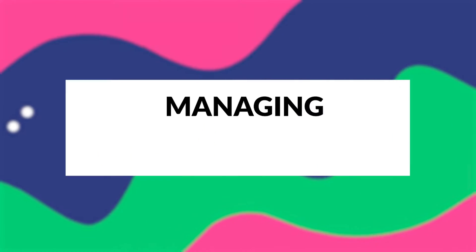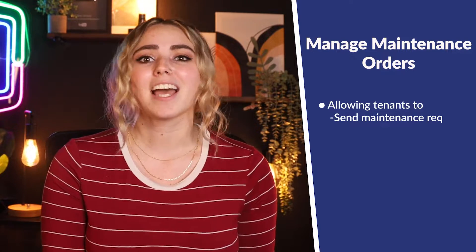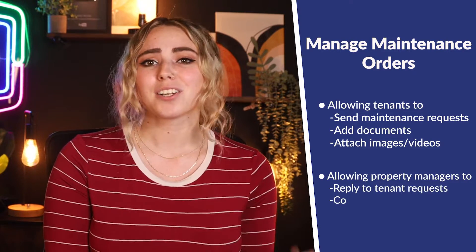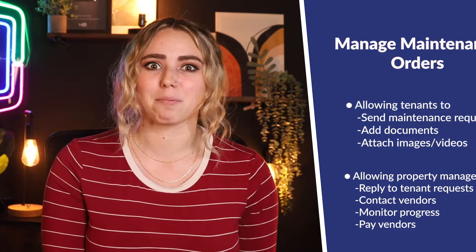The fifth feature you should look for is managing maintenance orders. Property management apps often allow you to manage work orders, allowing tenants to send maintenance requests, add documents, and attach images and videos. Property managers and owners can reply to those requests, contact vendors, monitor progress, and even pay vendors — all within the app.